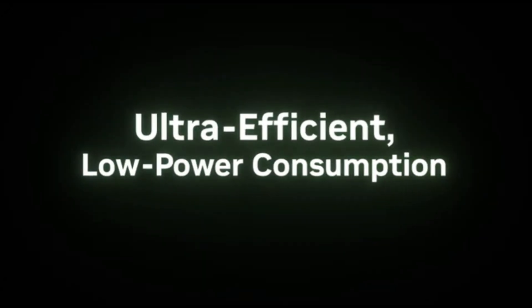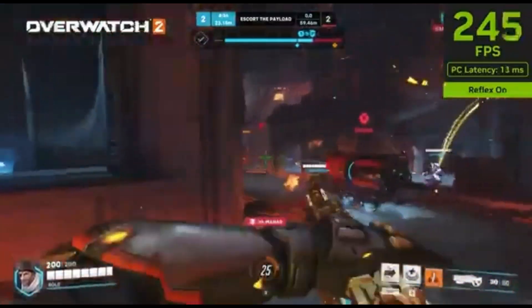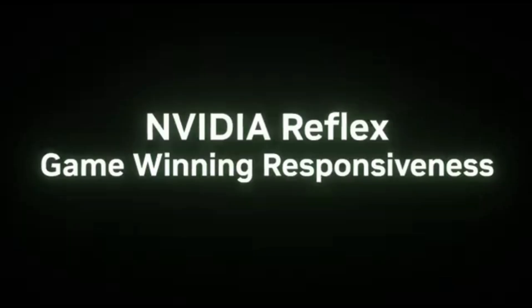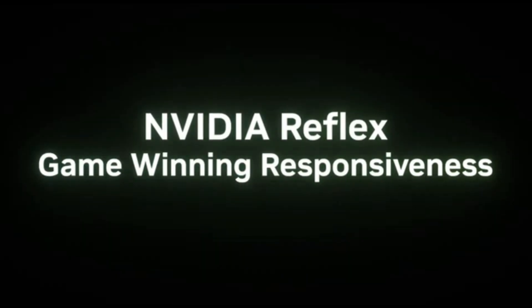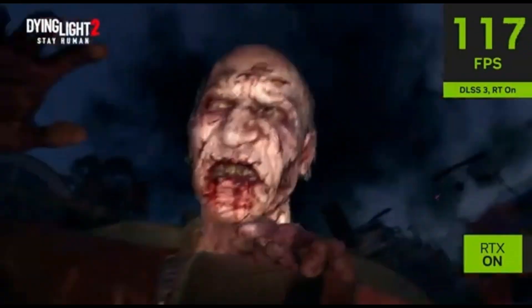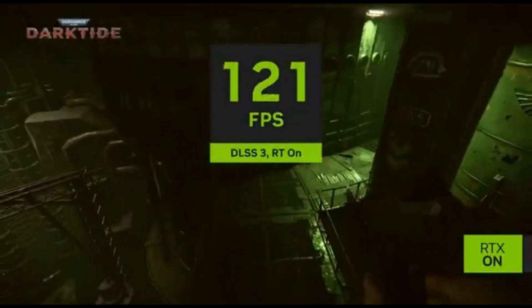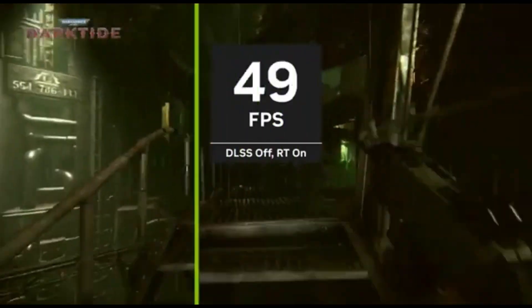In F1 22, for example, a 62 FPS average became 121 FPS with both quality-level upscaling and frame generation. Simply enabling upscaling increased it to 92 FPS, while non-upscaled frame generation increased it to 94 FPS, but the two together can create frame rates that are significantly higher than the RTX 3060 Ti's capabilities.